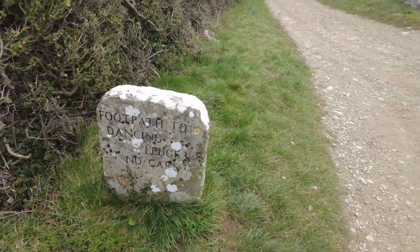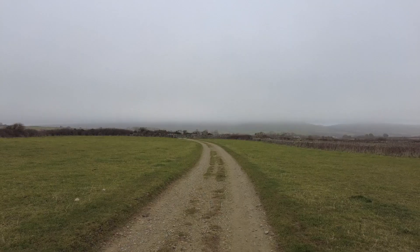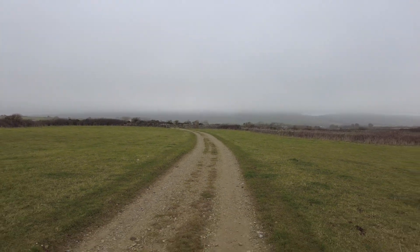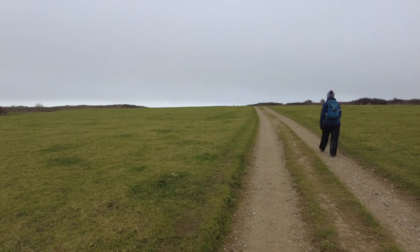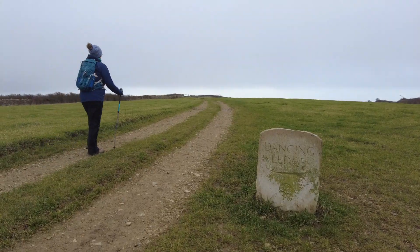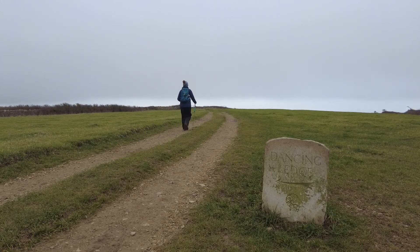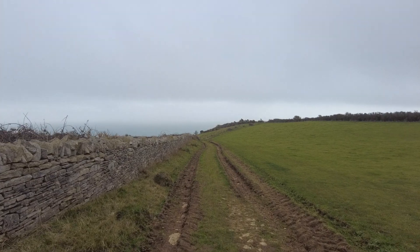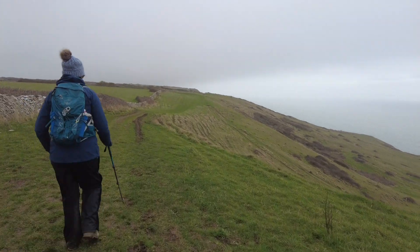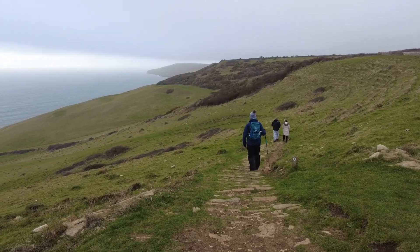That is where we're going. We're leaving the mist behind and heading towards the ocean.